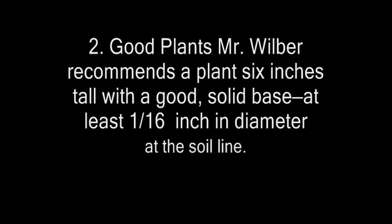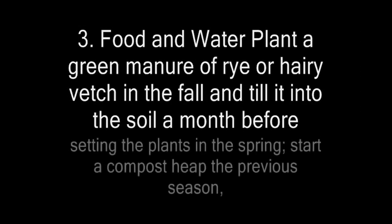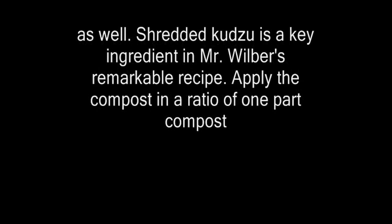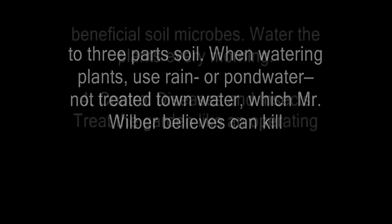Mr. Wilbur recommends a plant six inches tall with a good solid base, at least 1/16th inch in diameter at the soil line. When you set your plants, pinch off all the leaf stems except for the top pair. Number three: food and water. Plant a green manure of rye or hairy vetch in the fall and till it into the soil a month before setting the plants in the spring. Start a compost heap the previous season as well. Shredded kudzu is a key ingredient in Mr. Wilbur's remarkable recipe. Apply the compost in a ratio of one part compost to three parts soil. When watering plants, use rain or pond water — not treated town water, which Mr. Wilbur believes can kill beneficial soil microbes.